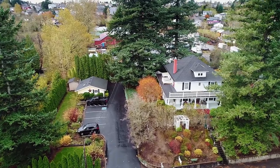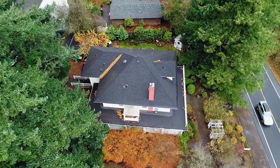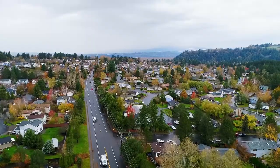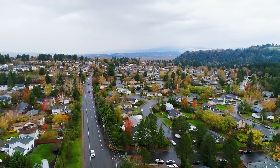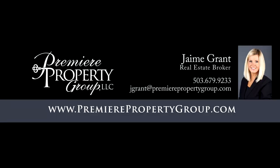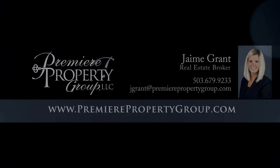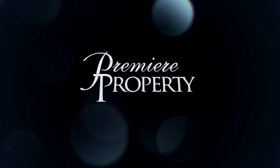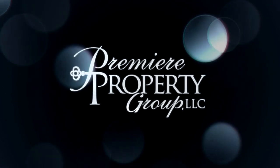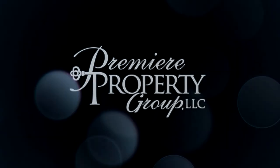An historical landmark home with exceptional charm and character — you'll find it all here waiting for you to call home. To schedule your own personal tour, please contact Jamie Grant with Premier Property Group at 503-679-9233.